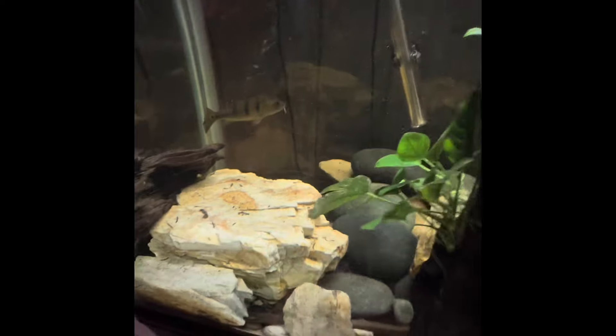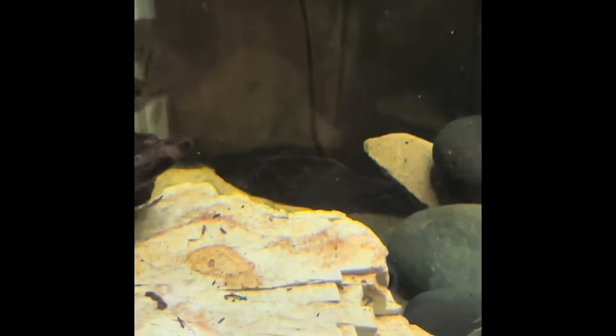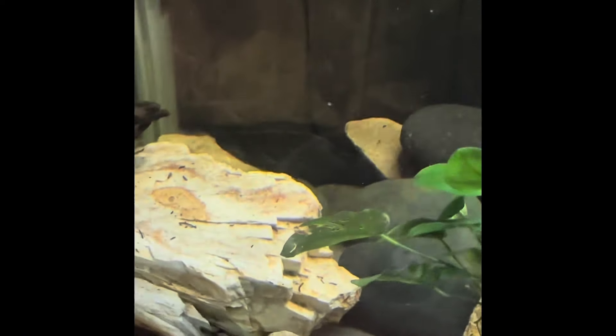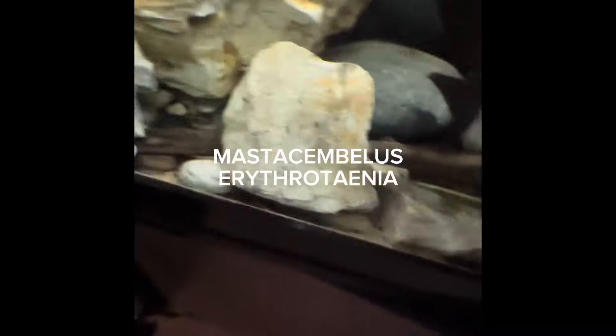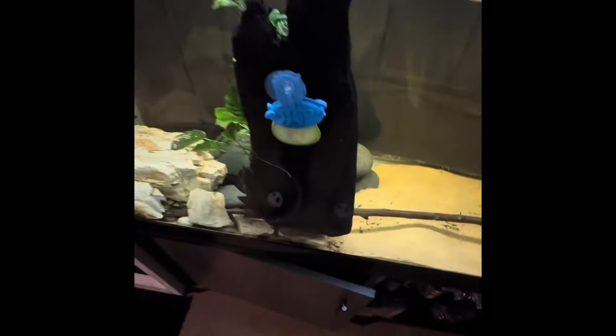Let me see if I can give you guys a better look at him. Moving this massive piece of driftwood out of the way — you can kind of see him right there in the back, hanging out back there. We got a fire eel though, I swear he's back there. I don't want to stress him out since I just got him. I kind of want him to get acclimated whenever he feels comfortable.